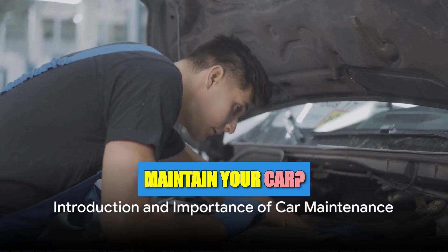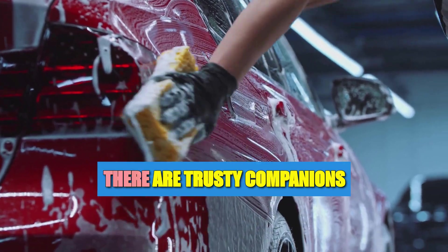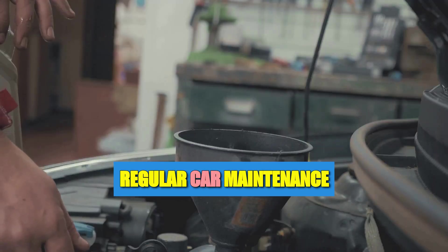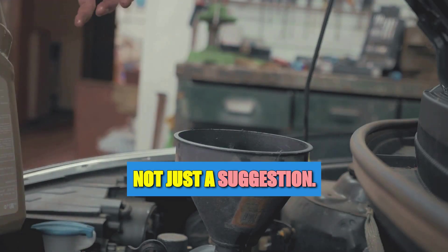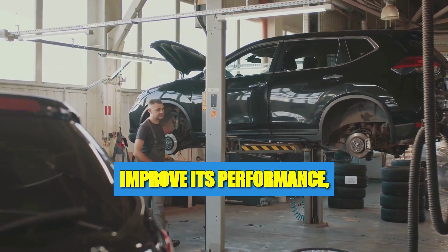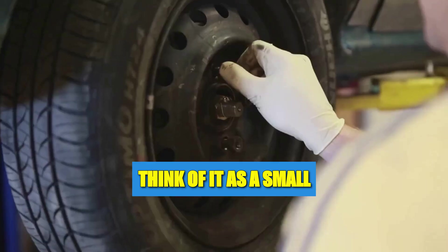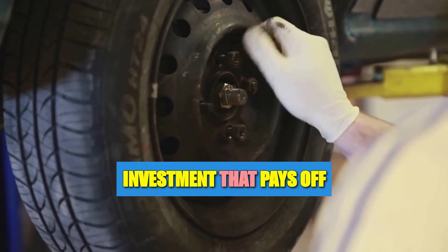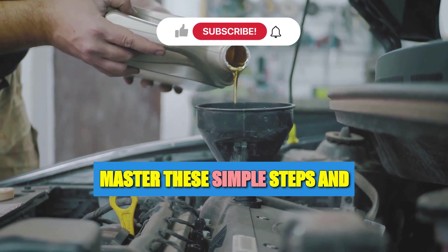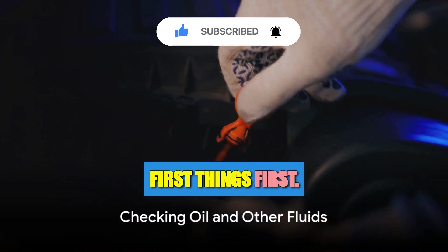Do you know how to properly maintain your car? Our vehicles are more than just machines — they're trusty companions on life's winding roads. Regular car maintenance is essential, not just a suggestion. It can significantly increase the lifespan of your vehicle, improve its performance, and save you from high-cost repairs in the future. Think of it as a small investment that pays off big in the long run. Master these simple steps and your car will thank you with a long life of service.